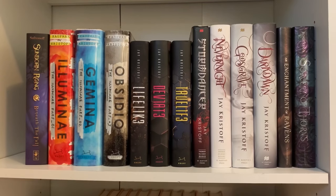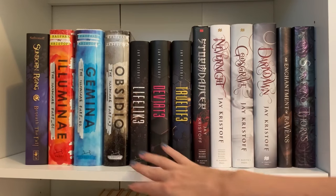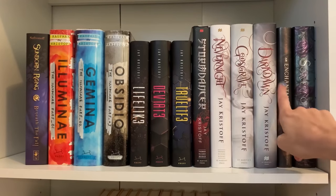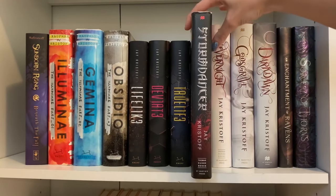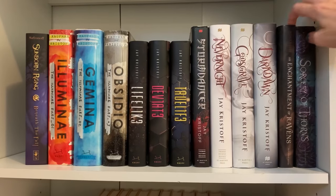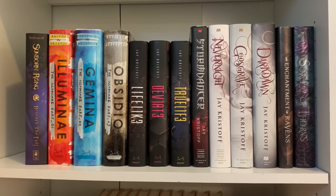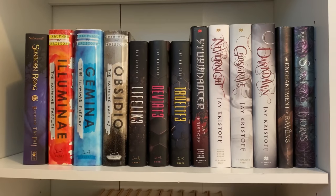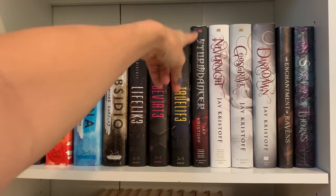This shelf mainly features Jay Kristoff because I love the Illuminae series — the spines all together look so cool. I really enjoyed the Lifelike series as a fun YA sci-fi. Nevernight I enjoyed overall but it's not a favorite, though the covers are stunning. Storm Dancer might be in a future unhaul — wasn't a huge fan, but I love the cover. I really enjoyed An Enchantment of Ravens, and Sunborn Rising was another book sent to me by the author with a gorgeous cover. My favorite is Illuminae; my least favorite is Storm Dancer.